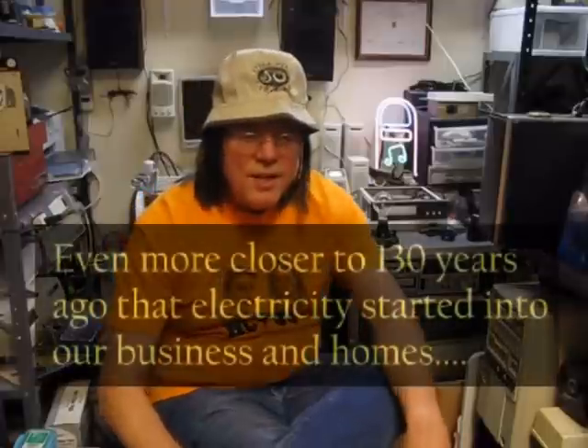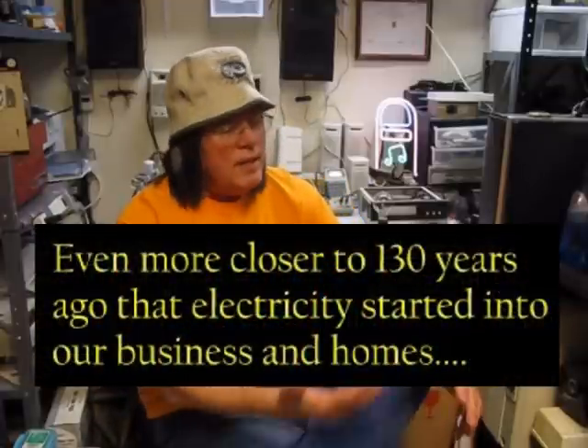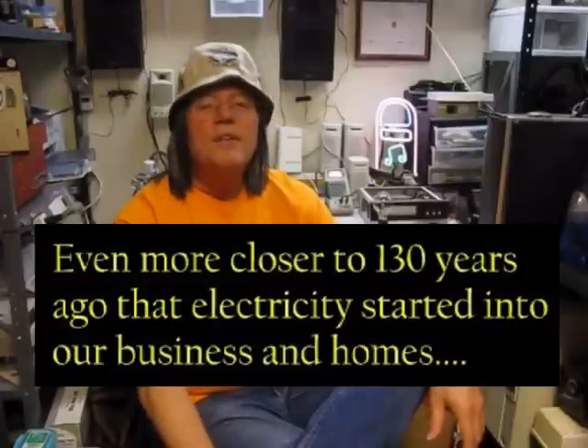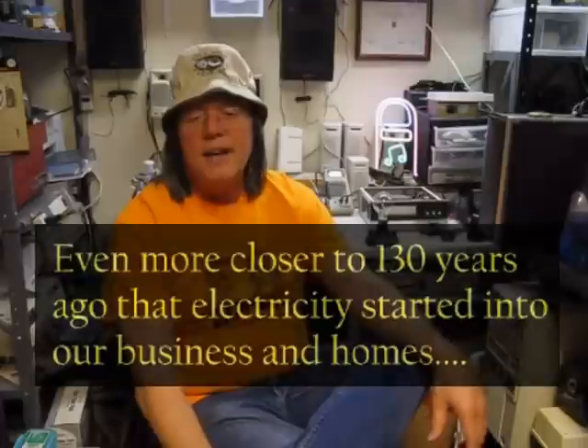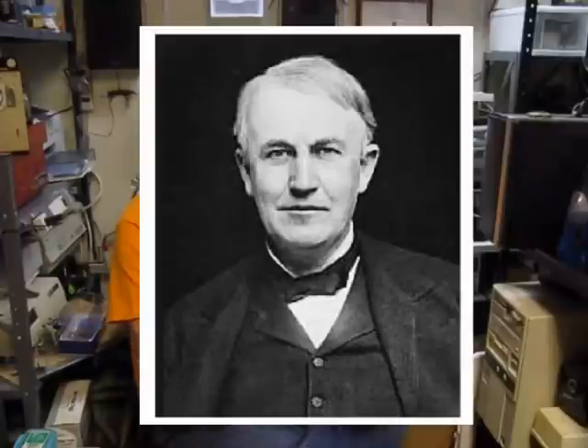Less than 150 years ago there was no electricity. We had maybe the greatest inventor of any time — Thomas Edison — and he came out with tons of things. But what people know him most for was the phonograph and the electric light.